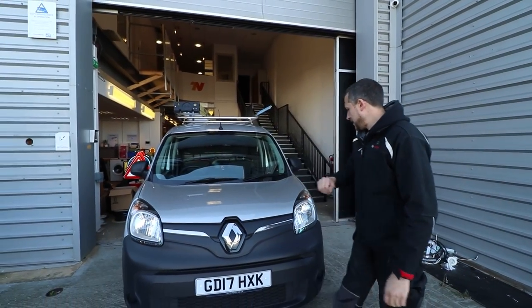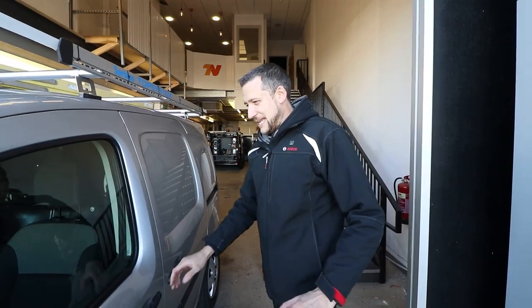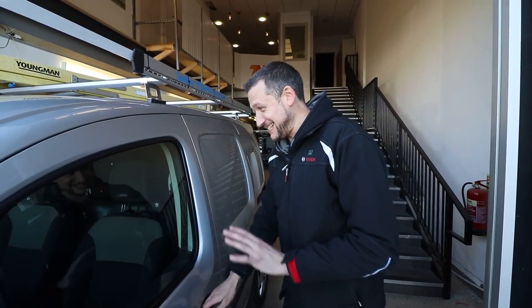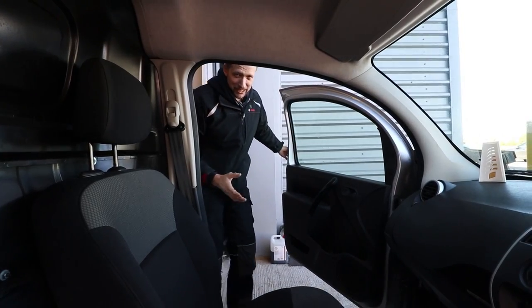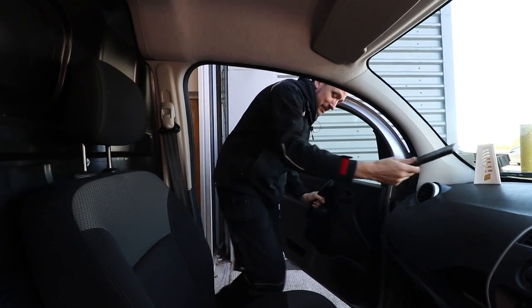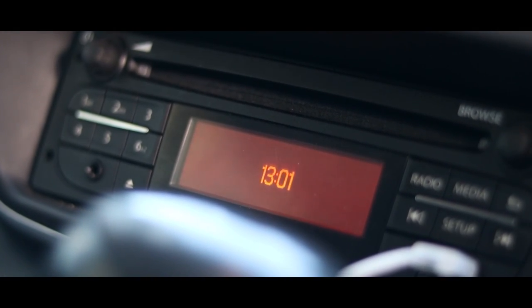Charging port in the front. Front-wheel drive, obviously. Now, specification-wise, it's a little thin on the ground. I admit, you know, it's not the most high-tech interior. It does have some good features. It's got a top-of-the-range infotainment system — very, very high-tech.